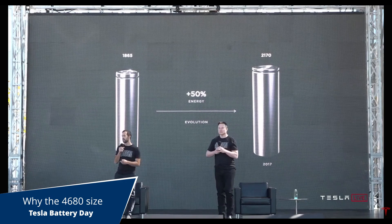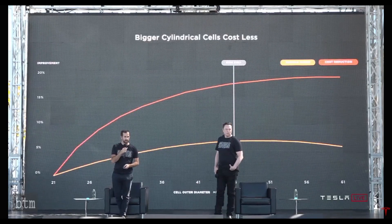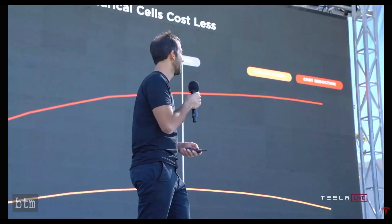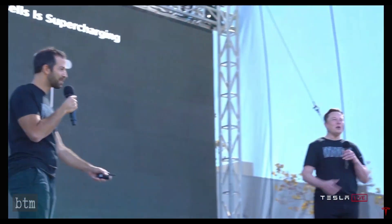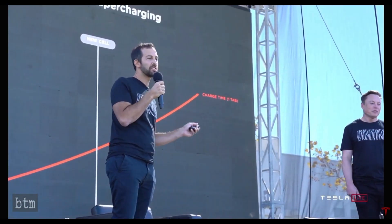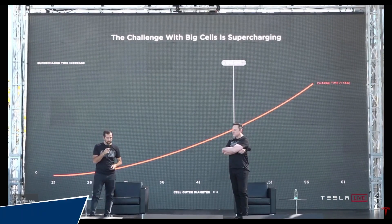When looking at the ideal cell design, we swept the key figures of merit — how much we can reduce the cost and how much vehicle range increases as we change the outer diameter of the cell. We found a sweet spot somewhere around 46 millimeters. But it's not just about a bigger form factor — anybody could make a bigger form factor. There are problems as you make cells larger. In fact, supercharging and thermals in general become really challenging as you make bigger cells. And this was the challenge that our team set their sights on to overcome — and we did.